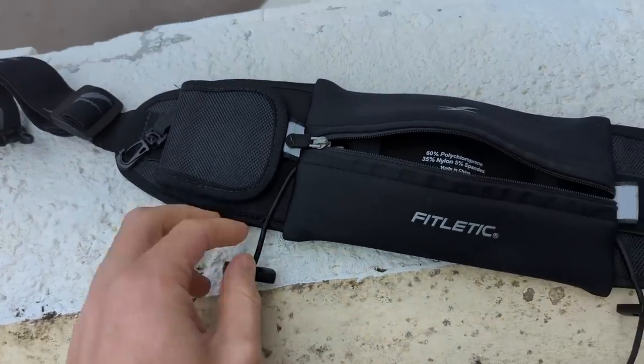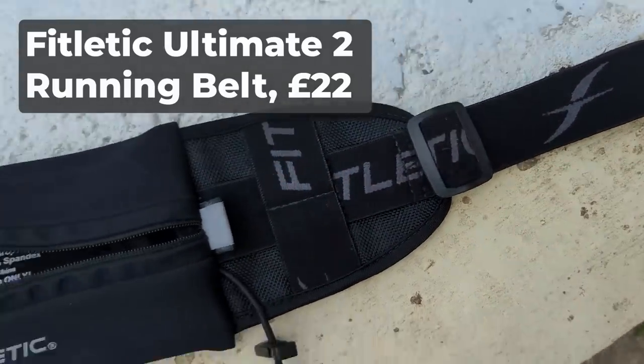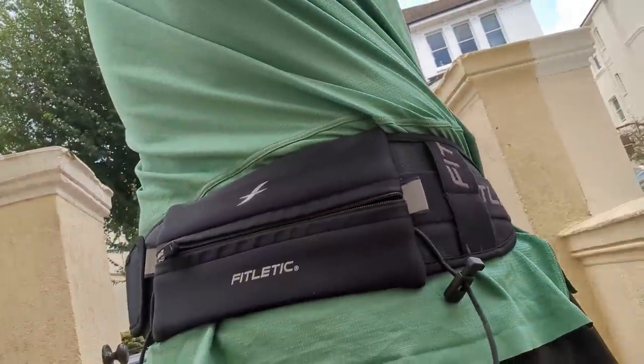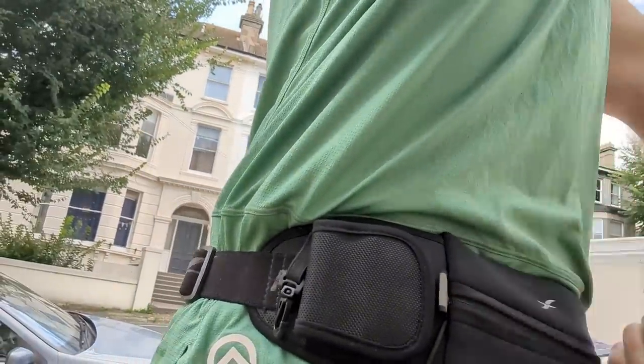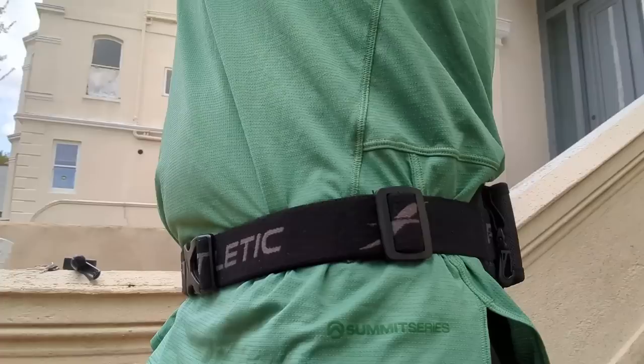My second belt is also Fitletic — I'm a bit of a fan. This is the Fitletic Ultimate 2 running belt, which I used for a long time before I got the Fitletic Bolt. It's a little bit more serious than the Bolt. It has a main section for holding your phone or gels, though it's not as big as the Bolt — I struggle a bit to get my Google Pixel Pro in. It also has a secondary Velcro pocket at the end for smaller things — it doesn't hold that much, maybe a couple of keys or smaller items. I've used it in the past for hydration tablets so I can quickly zip it open and pull one out during a marathon without having to stop.